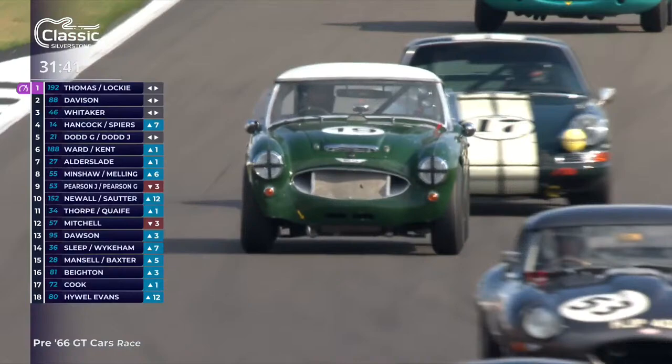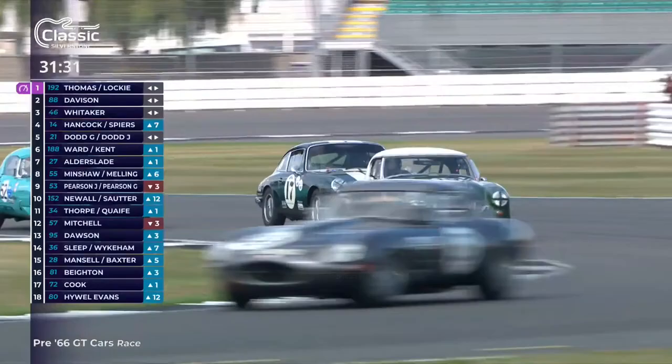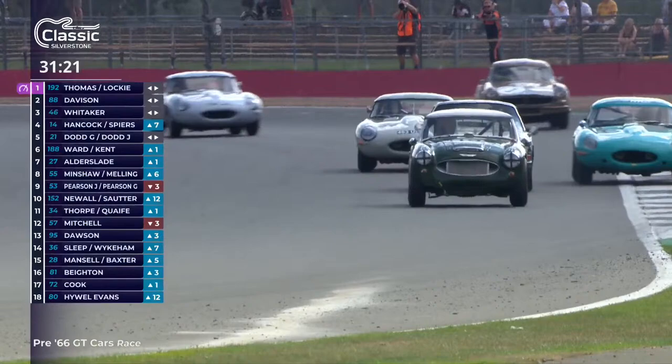Good battles going on around this Austin Healey — particularly John Pearson, number 53 in the grey E-type, losing a place to the Elan. That's Andrew Haddon in the Elan number 16 just ahead of him. So that moves Haddon up to ninth and Pearson down to tenth, and John will hand over to his brother Gary.